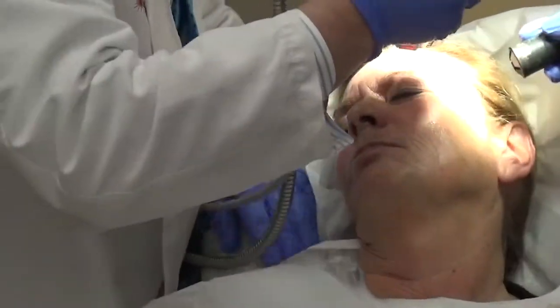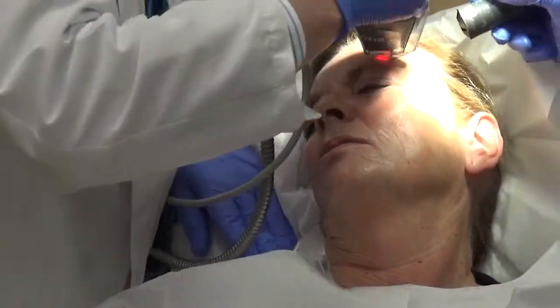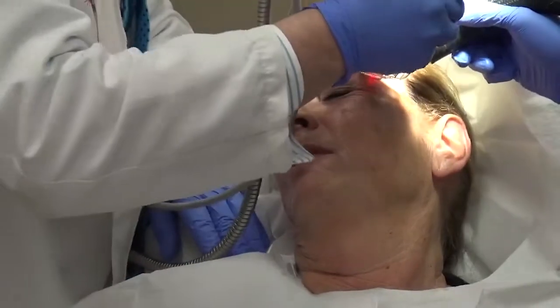which helps with acne scarring, pore size — it can shrink your pores up to 70% in multiple treatments — as well as the texture of the skin and the brilliance of the skin.